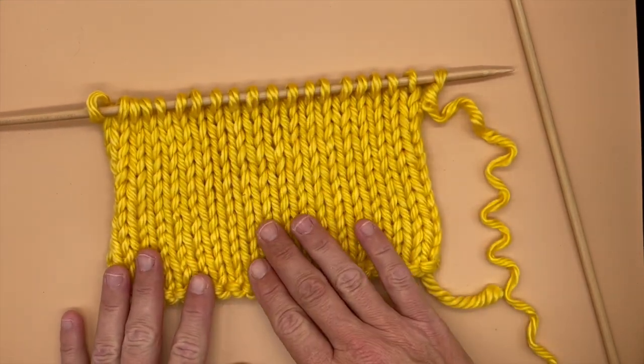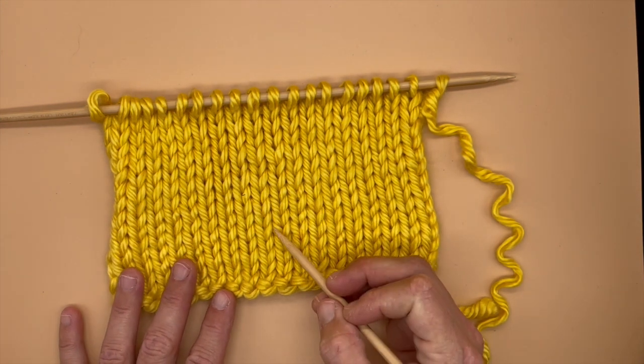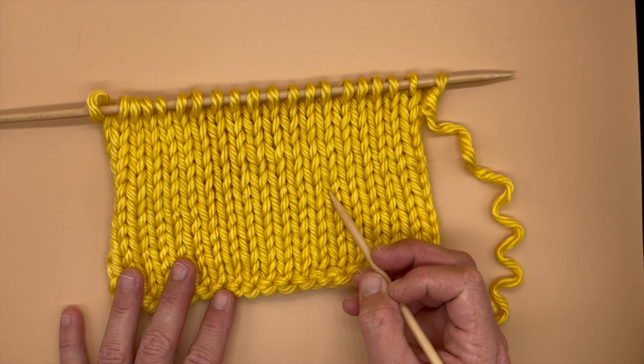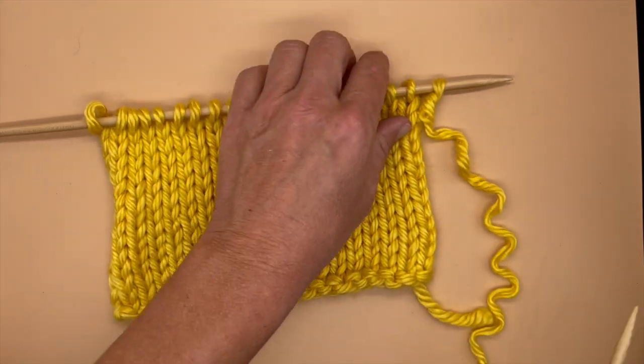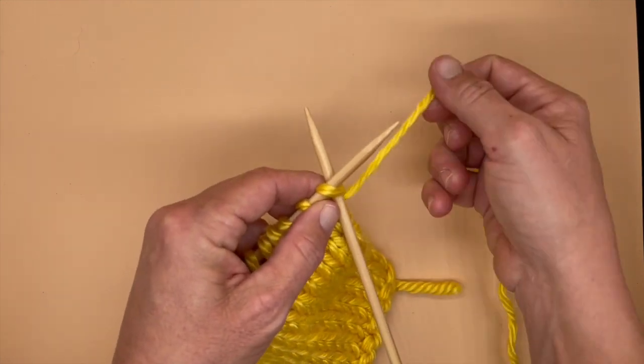The smooth side of the flag — the side with all the little hearts and arrows — this is the flag of Knight Knit. So when I see the smooth flag with hearts and arrows flying, I know it is time for me to knit.